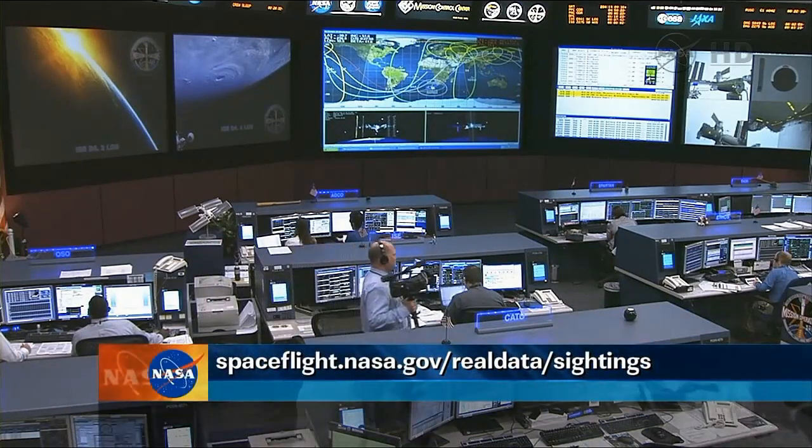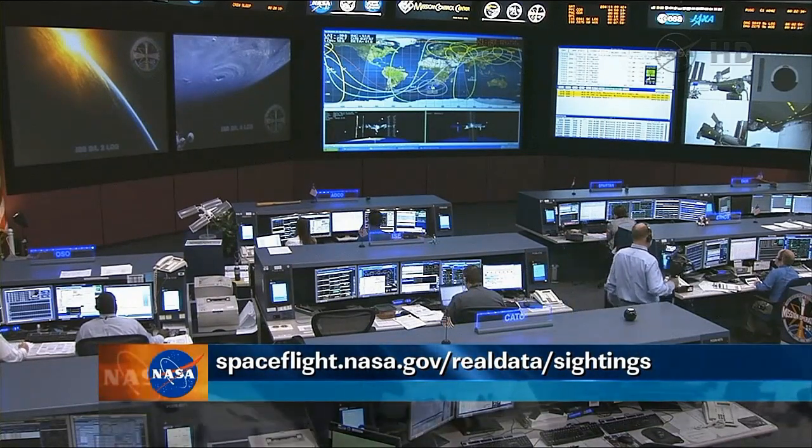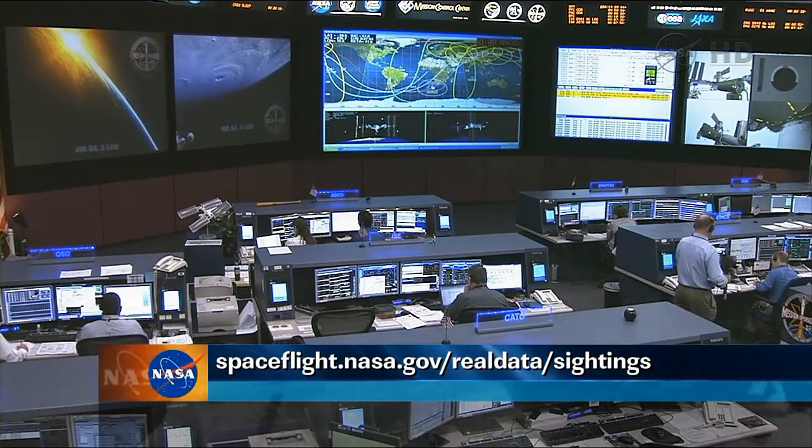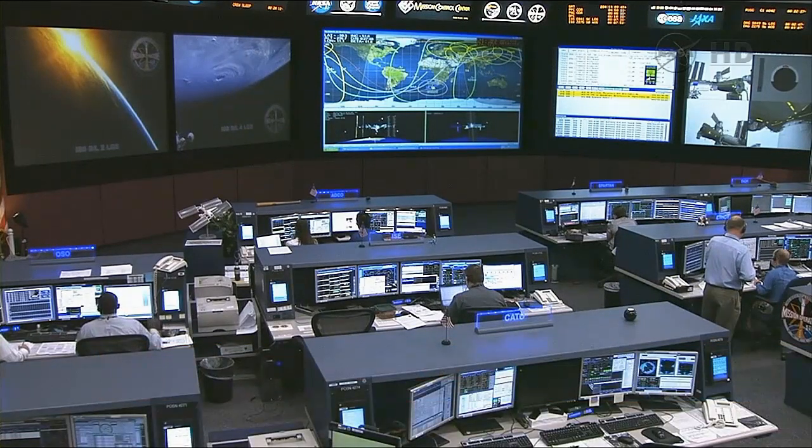At spaceflight.nasa.gov, click on the menu at the top that says 'real-time data,' then click on 'sighting opportunities,' and you'll be able to select your state and home city. We want to thank you for joining us. It's been a milestone day here as SpaceX successfully arrived at the station on this first of several commercial resupply missions by private companies delivering supplies to the International Space Station. We'll see you back here at 10 o'clock for ISS Update. This is Mission Control Houston.